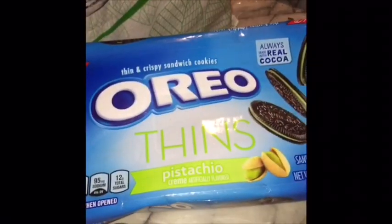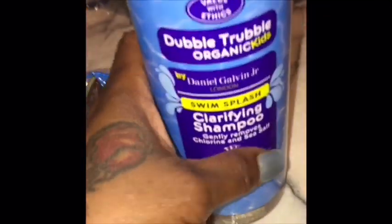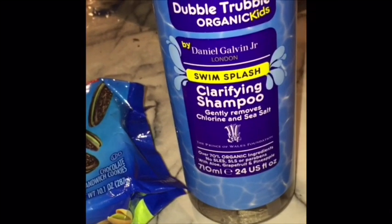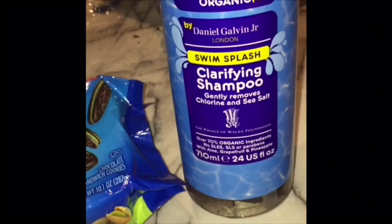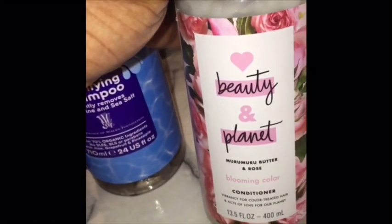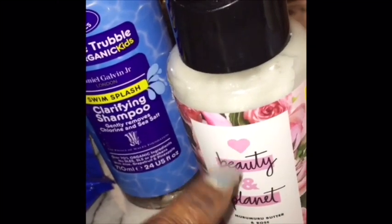Over here we have a pack of the Oreo thin pistachio cookies. Over here we have some Suave Kids double trouble organic swim and splash clarifying shampoo — gently removes chlorine and sea salt. I got this for Taja and cousins or friends that get in the pool. Over here I got a bottle of Beauty Planet blooming color conditioner that smells really really good.